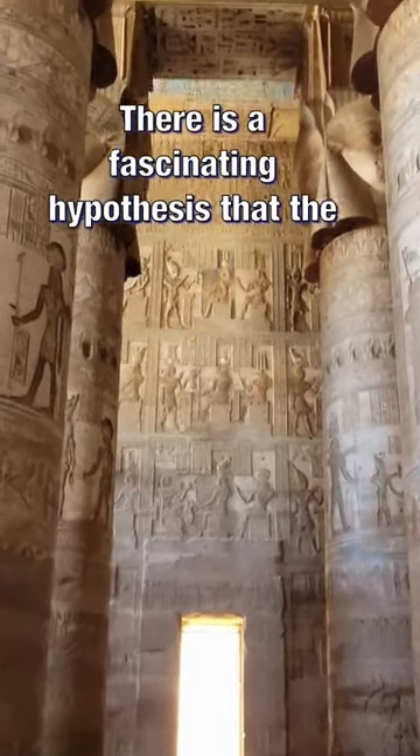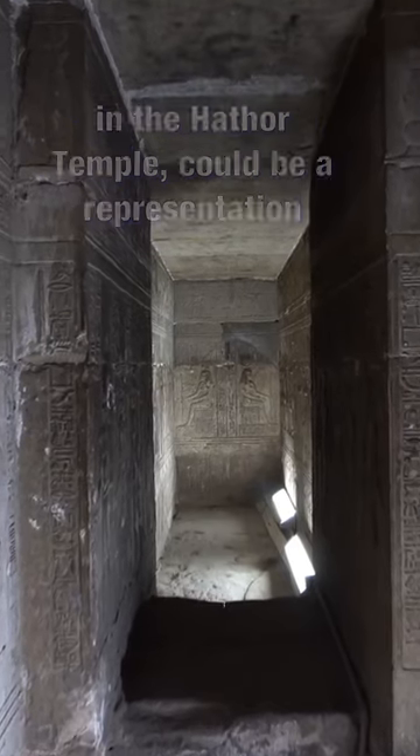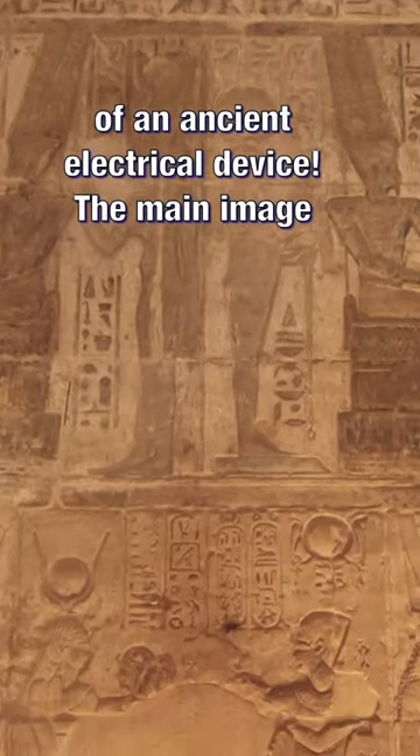There is a fascinating hypothesis that the Dendera light, a peculiar hieroglyph located in the Hathor temple, could be a representation of an ancient electrical device.